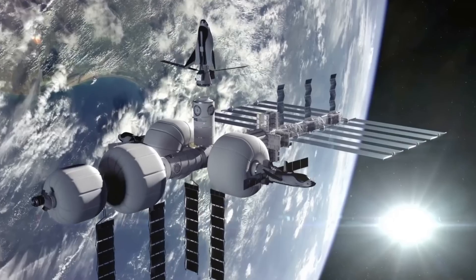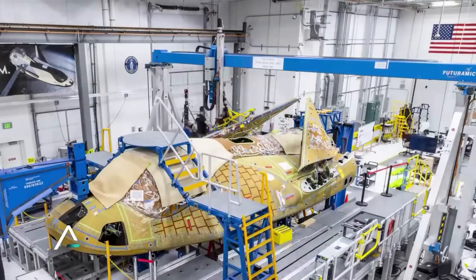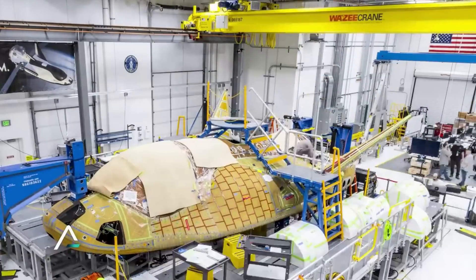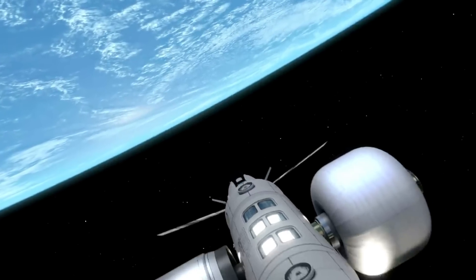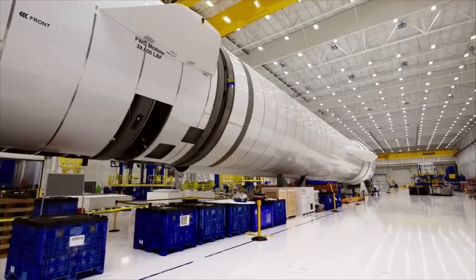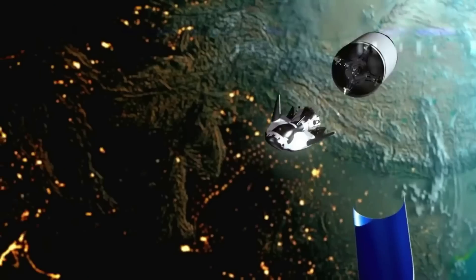One of the biggest challenges of creating habitats in space is the weight and size restrictions when being launched. Sierra Space is a company not only working on unique spacecraft such as Dream Chaser, but also a new type of destination in space — named the Life Habitat. It launches on a conventional rocket and inflates on orbit to a large structure that is three stories tall and 27 feet in diameter.